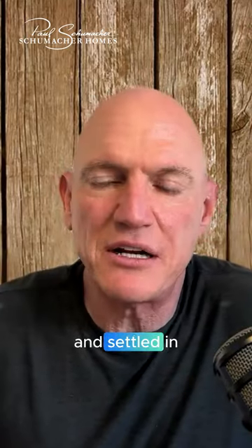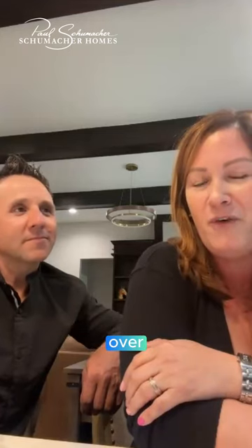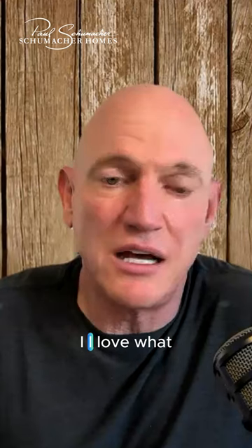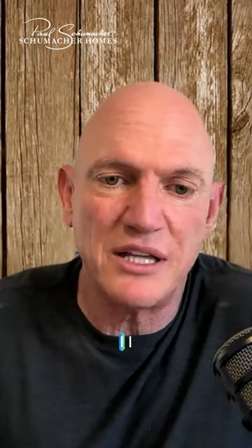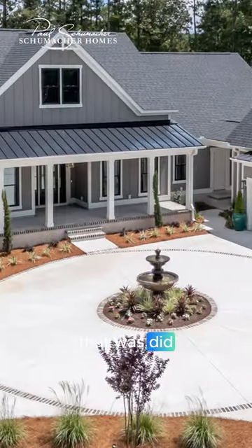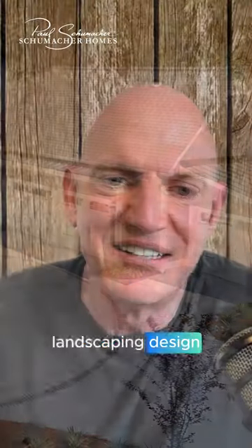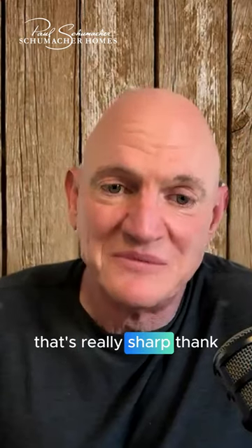Once you get all moved in and settled, do you have a planned celebration or first event in your home? Oscar's planning to get some friends over. I love what you did on the landscaping — that center island with your statuary right in the middle. Did you do all the landscaping design? I did everything. That's really sharp. Thank you.